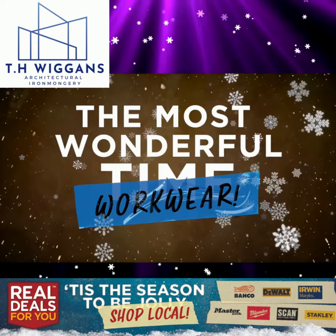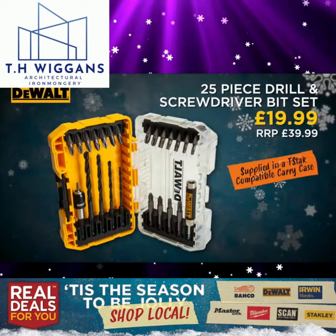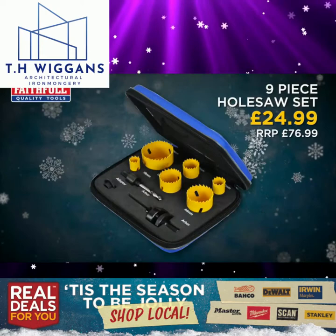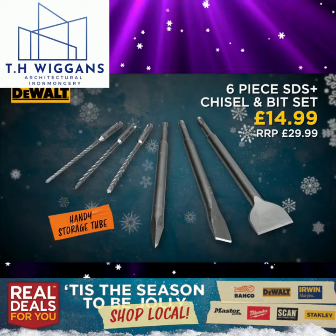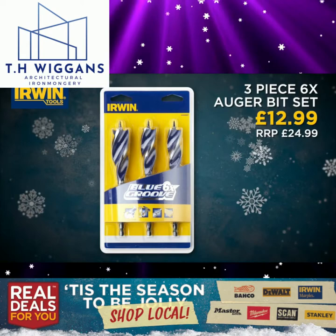The most wonderful workwear — here's some more great offers from Real Deals For You. Scan black PU gloves. Scan twin pack work socks for all sizes. DeWalt 25-piece drill and screwdriver bit set. Irwin 13-piece high-speed steel pro bit set. Faithful 9-piece wholesale set. Barco 15-piece flat bit set in a wallet. DeWalt 6-piece SDS plus chisel and bit set. Faithful 7-piece multi-material drill bit set. Irwin 3-piece 6x auger bit set.